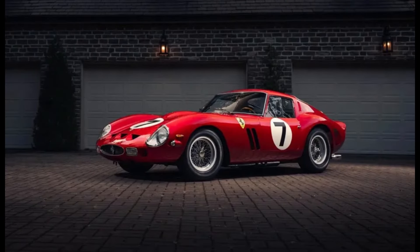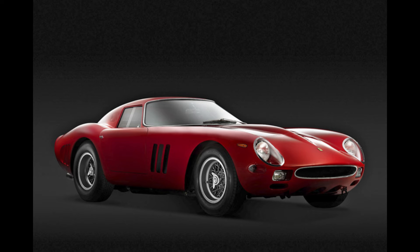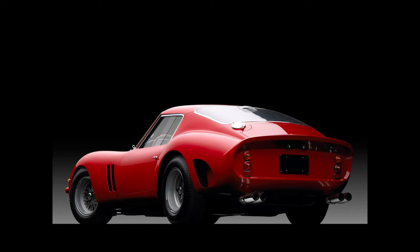In a world where the word masterpiece is bandied about with casual abandon, one machine truly earns this title every time its name is whispered in the corridors of automotive history — the Ferrari 250 GTO. Few cars have ever reached the mythical status of this Italian stallion, which commands auction prices that can soar north of $70 million, a testament to its rarity and the fervor it inspires among collectors.